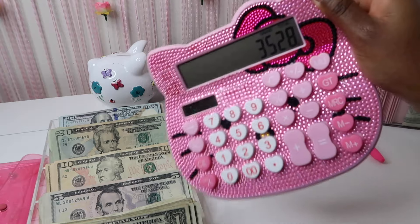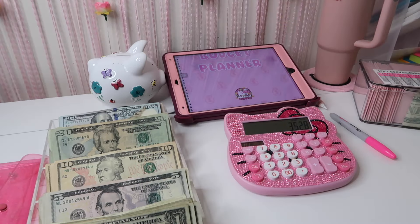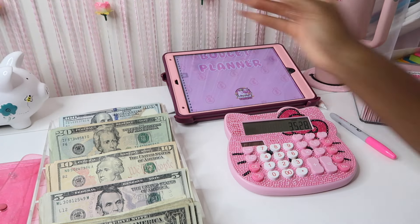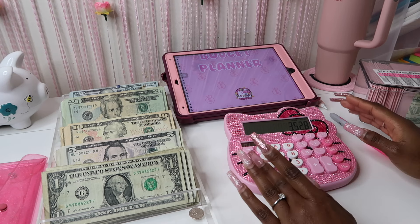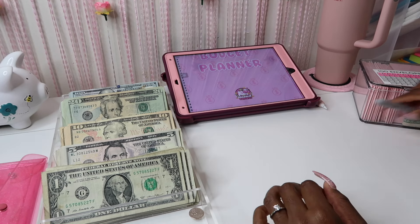So we have three thousand five hundred and twenty-eight dollars — that is what we'll be stuffing in my 100 envelope box today! Let me move my piggy bank a little so y'all can see everything.